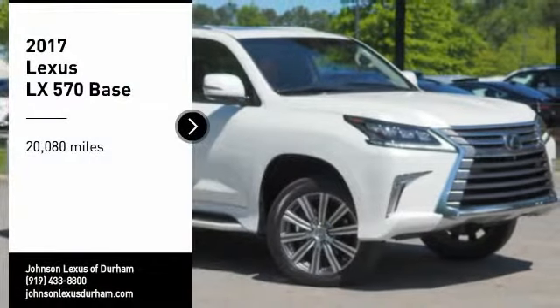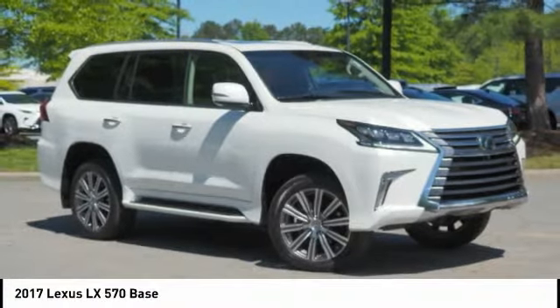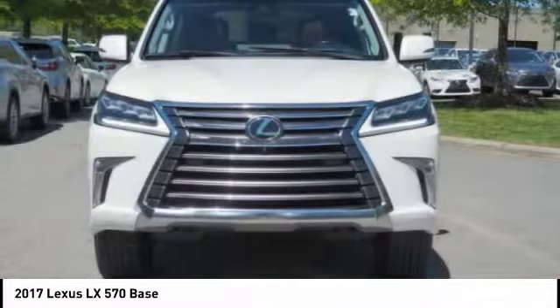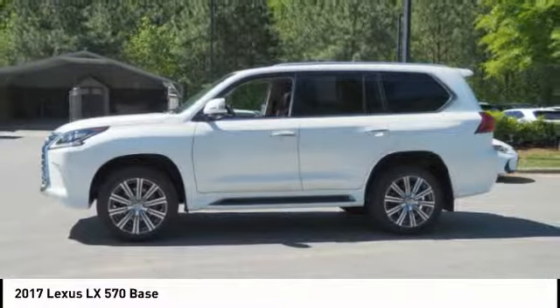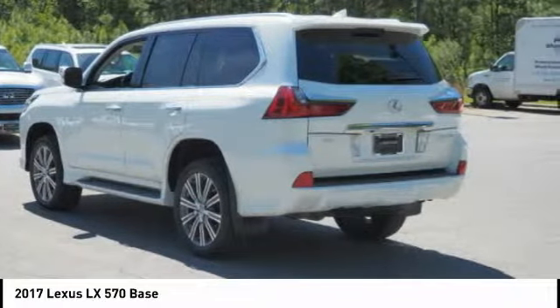Take a ride in a 2017 LX570. The Lexus LX570 is a destination in itself. This luxury SUV is where fortress meets sanctuary, with its 5.7 liter V8 engine churning out an impressive 403 pounds of torque and an interior that puts comfort and convenience first.